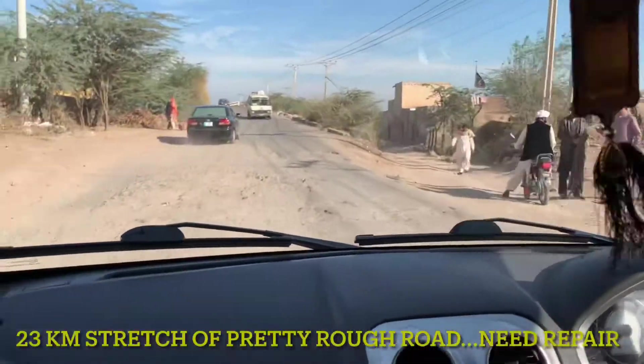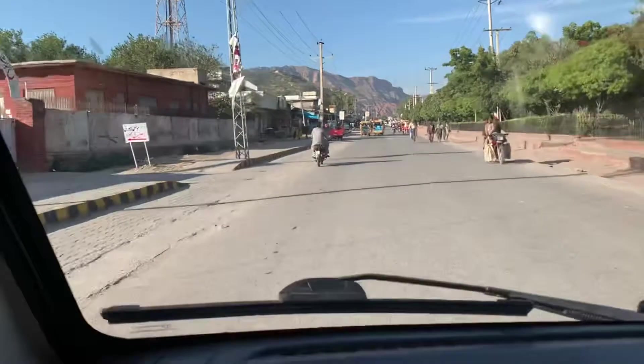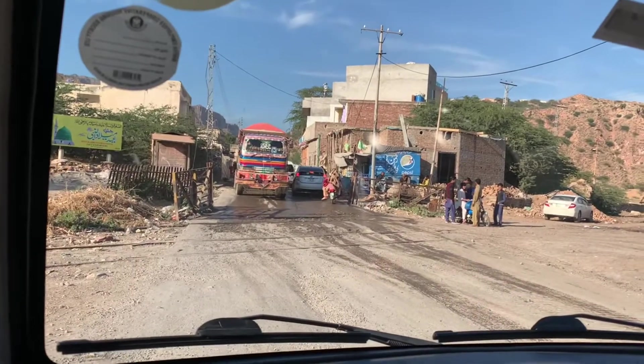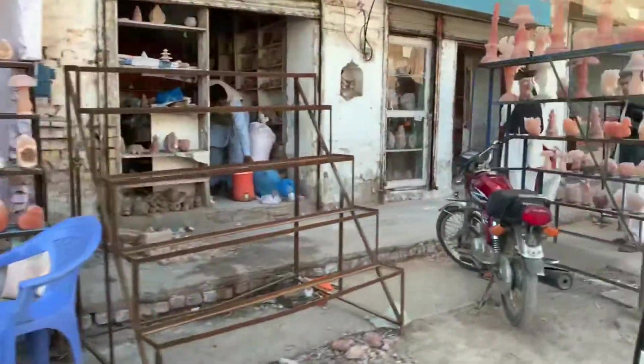This is the site of the mines where the warm supply of Himalayan salt comes from — the lamps, the tabletop salt and pepper shakers — and we'll see if we can grab some for ourselves before we head out. All these trucks are coming back from the mine filled with Himalayan salt. All these lamps and monuments are made out of Himalayan salt.